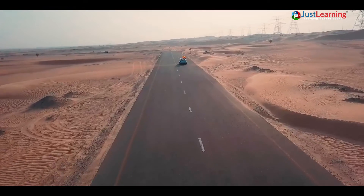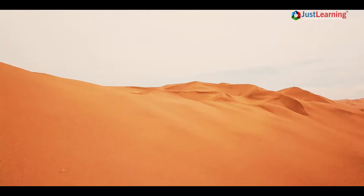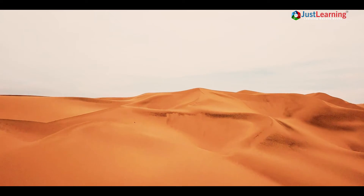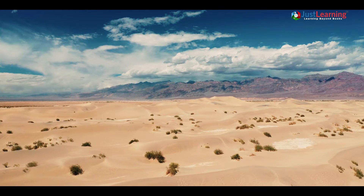Deserts may be harsh places, but they are also unique and fascinating. So next time you're feeling hot and sticky, take a moment to appreciate the strange and beautiful geography of Earth's deserts.